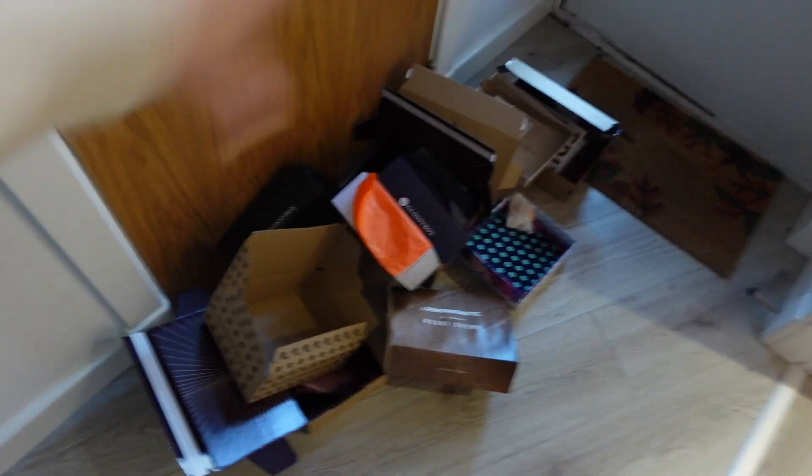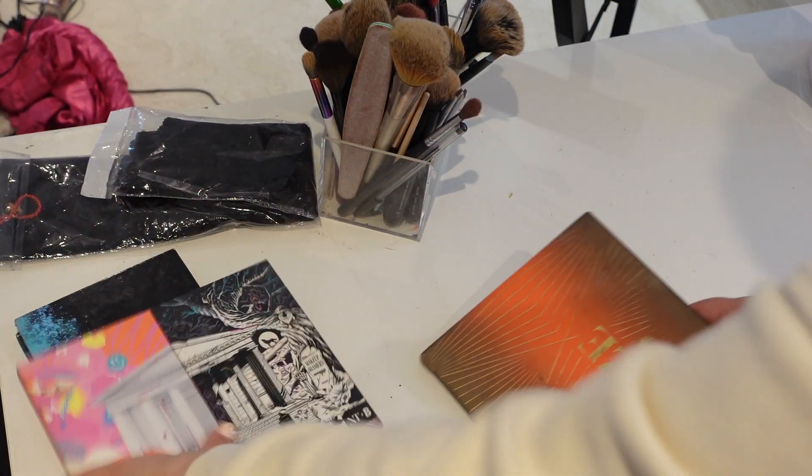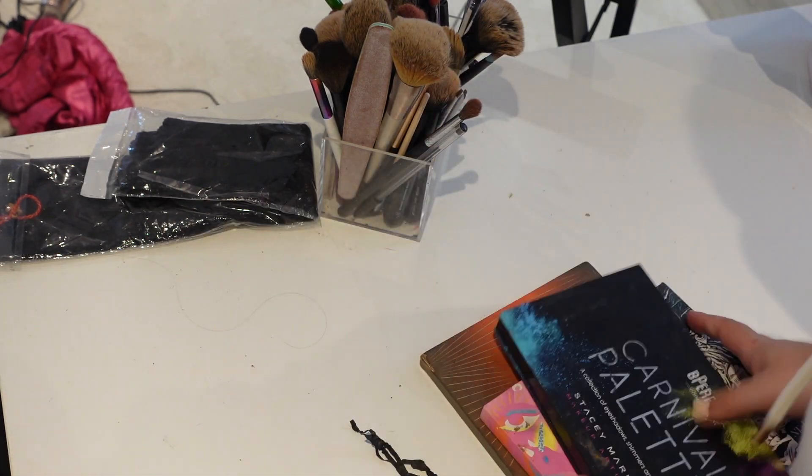Now it's time to clear out all the cardboard, which is all going in the recycling. Just tidying up the last few bits off the dressing table and then we're going to give it a nice clean.